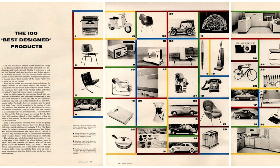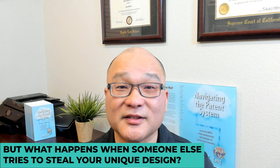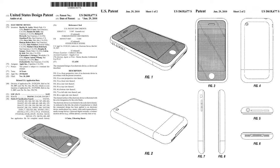In today's world, the look of a product is everything — it's what sets our products apart, makes them stand out, and appeals to consumers. But what happens when someone else tries to steal your unique design? That's where design patents come in. Design patents protect the unique ornamental design of a functional product, allowing inventors to protect their original creation.